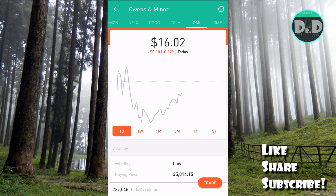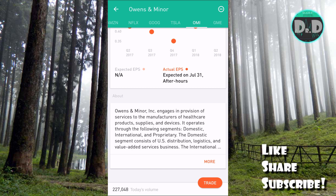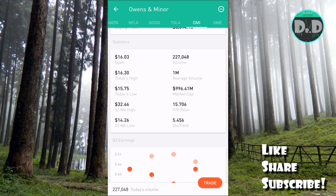First on screen, here's OMI — Owens and Minor. This is a stock I detailed about a year ago with a dividend capture video as well. It's a healthcare logistics and supply company. You can see the earnings here in the middle — Q1 2018 looking a little bit better than 2017. There is a pending earnings report for July 31st after hours. Take a look at the statistics — very good dividend yield of 5.56%.